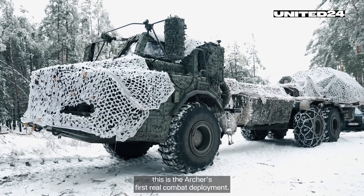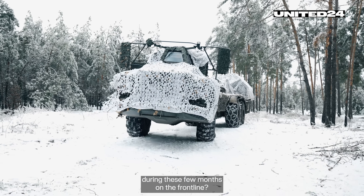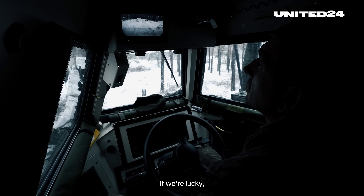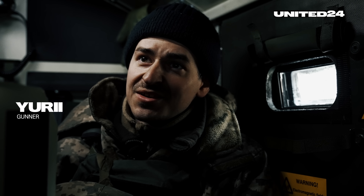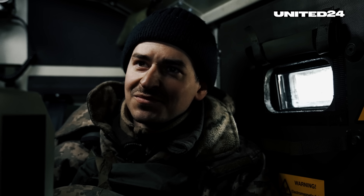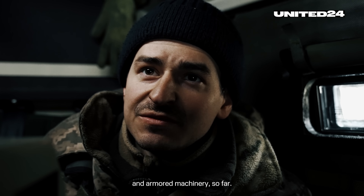Unlike the crew, this is the Archer's first real combat deployment. It is no walk in the park. So the question arises, how did it perform during these few months on the front line? If we're lucky, after we hit a target, we receive video confirmation. I have enemy ammo warehouses, enemy groupings, and armored machinery so far — I'm building up my collection.